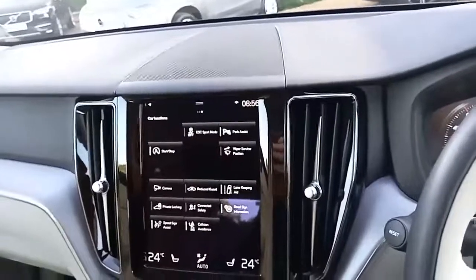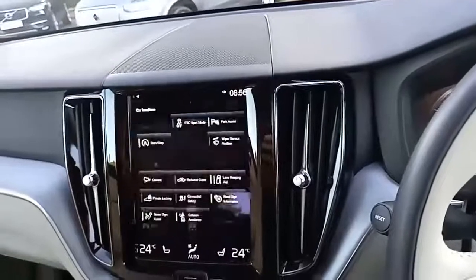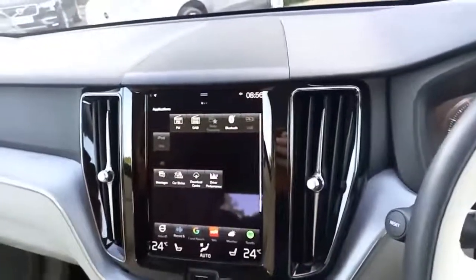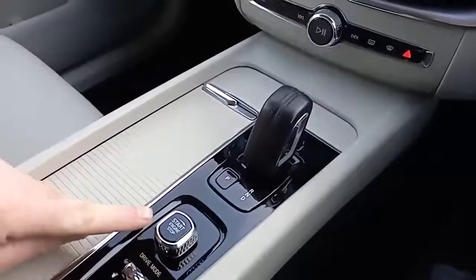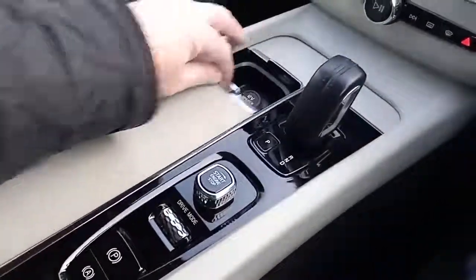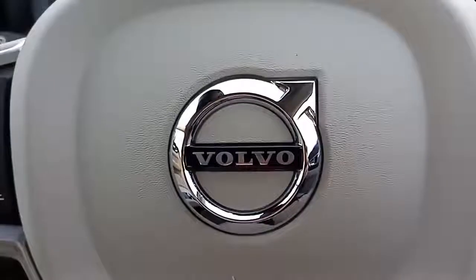You've got front and rear parking sensors and a rear camera. At the press of a button you can change drive modes. You've got your automatic gearbox, stop/start, drive mode selection, electronic handbrake, and plenty of cubby-hole storage space.